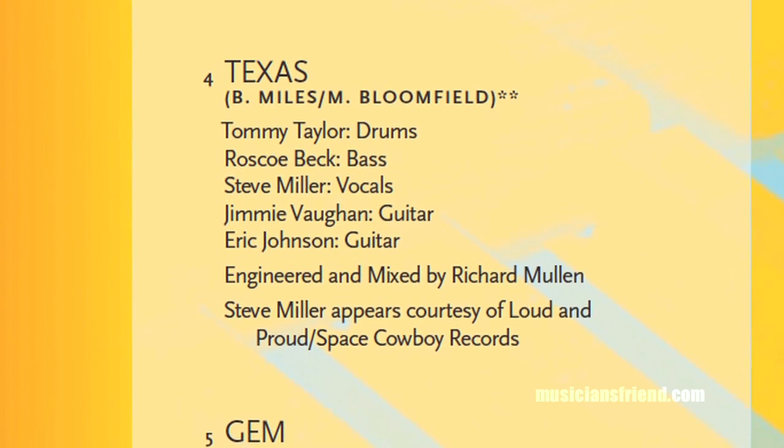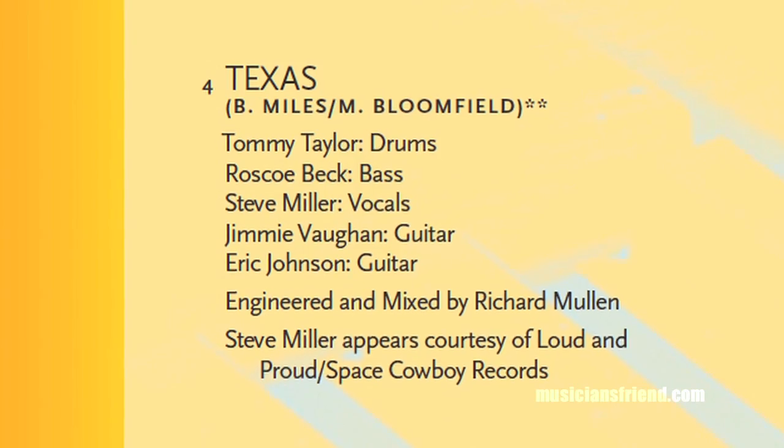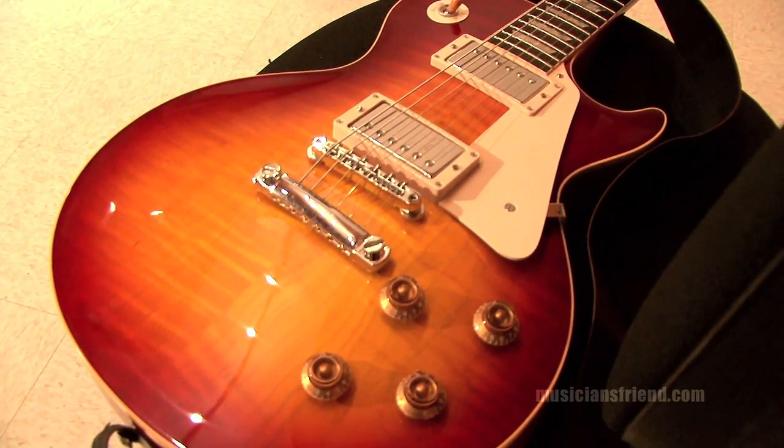That was just an old Les Paul through an old 100-watt Marshall. Oh yeah, there's a fuzz face on one of the leads — I kick in a fuzz face — but mainly it's just a straight tone into the bright channel. It's the same era of Marshall that Clapton used on Fresh Cream, same kind of guitar and everything. Pretty much stealing Eric Clapton's Fresh Cream tone. Until I hit the fuzz face, then it gets a little more my thing.